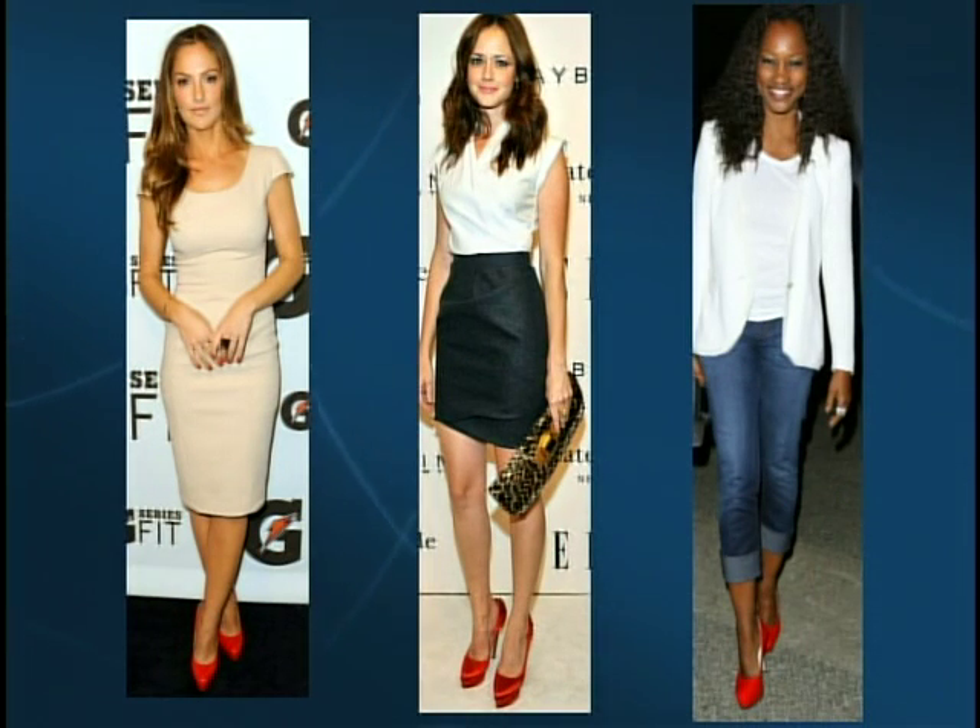Red shoes are something every woman should have in her wardrobe. They're a great way to amp up your denim, a basic pencil skirt, or a dress. If you don't wear heels, you can get them in a nice ballet flat or a bootie.